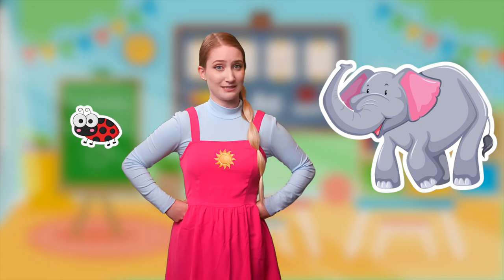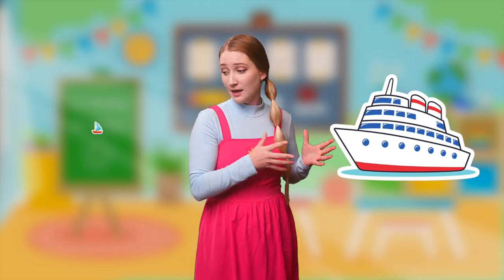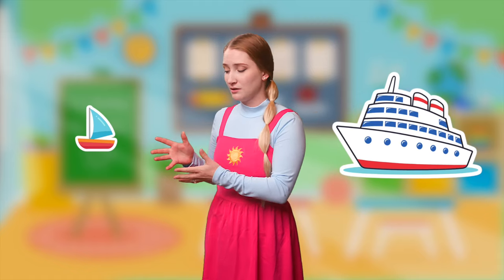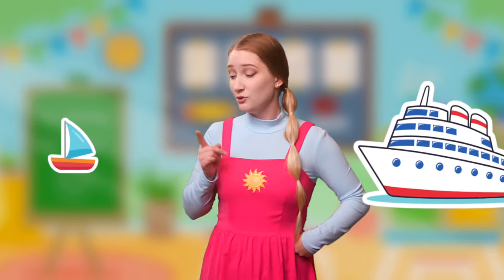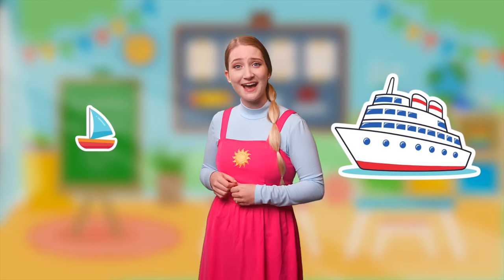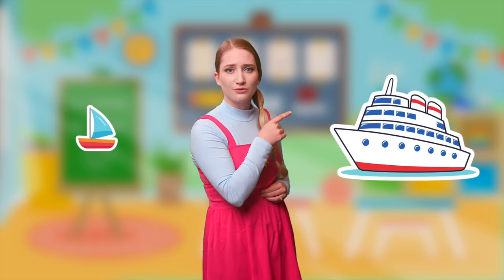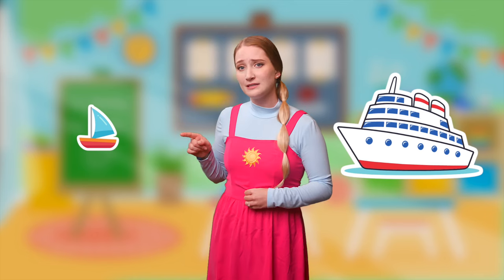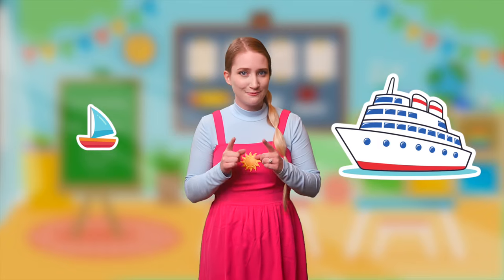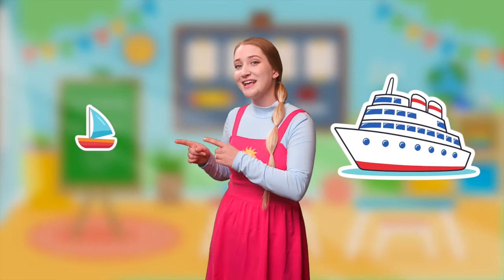Let's see what the next one's gonna be. Round eight! We have a cruise ship and a little boat. Which one do you think is smaller? You think the little boat is smaller? Yeah, it does look smaller and the cruise ship looks really big. Do you know that the cruise ship has lots of windows on it? And the boat doesn't really have very many windows. So that must mean that the cruise ship is bigger and the little boat is smaller.